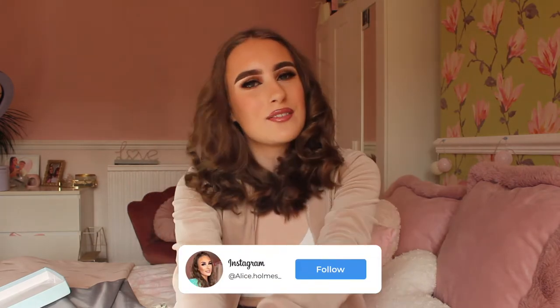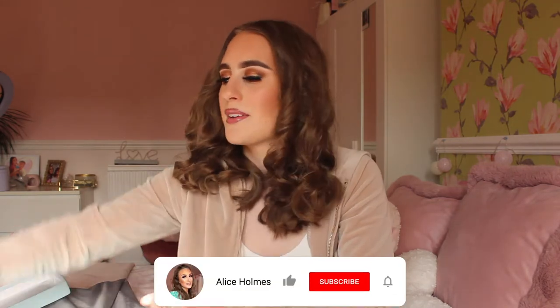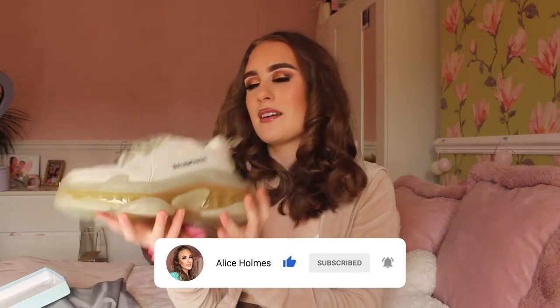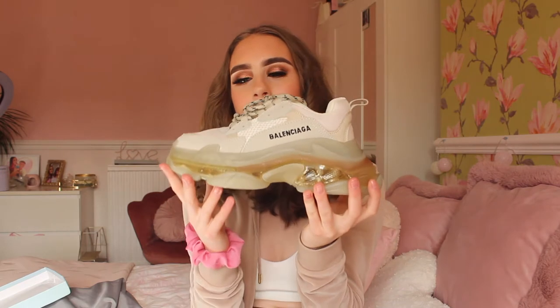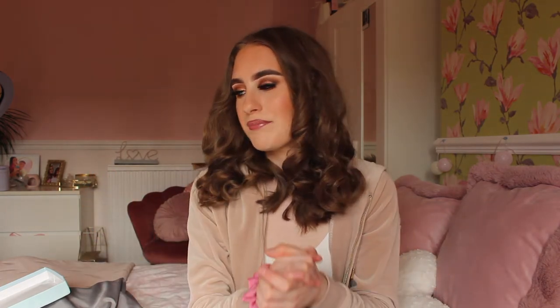Hey everybody, welcome back to my channel. As you guys can see by the title of today's video, I'm actually going to be reviewing two types of trainers from DH Gate. I have some Prada trainers and then the very famous Balenciaga Triple S trainers. I'm going to review them, say what I like about them, and give you prices and details, because a lot of people have been asking me to review trainers on DH Gate.